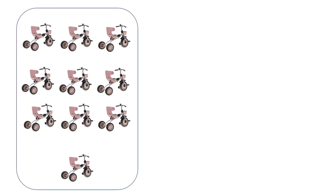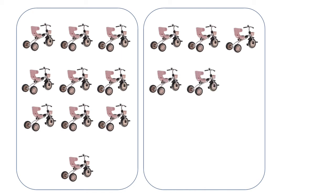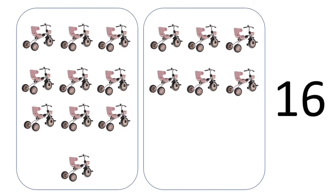Come on, we'll move to the next one. One, two, three, four, five, six, seven, eight, nine, ten in the first section. Now in the second: one, two, three, four, five, six. So we have sixteen bicycles — one, six, sixteen bicycles, children.